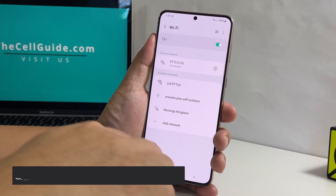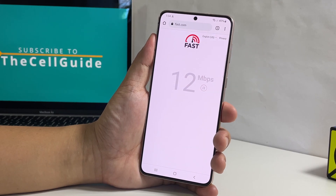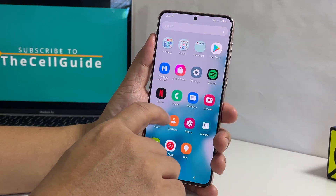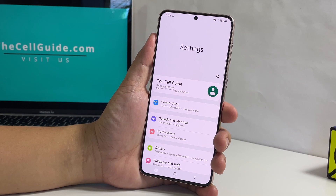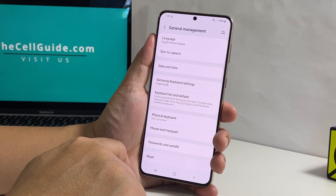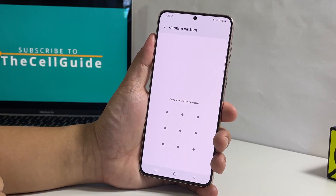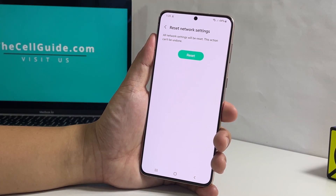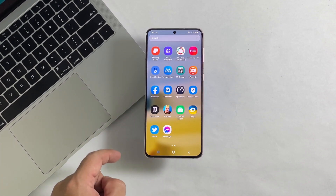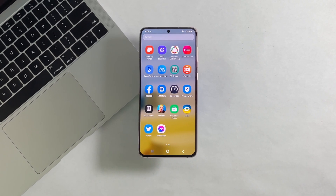If that doesn't fix the problem, then it's time to reset the network settings of your phone. Doing that will reset all the wireless services in your device, and if it's just a minor problem then this should be enough to fix it. To do that, pull up the apps drawer and tap Settings. Scroll down and then tap General Management. Tap Reset at the bottom of the screen and select Reset Network Settings. Tap Reset Settings and enter your security lock if prompted. Tap Reset and the wireless services on your device will immediately be reset. Once it's done, let the phone reconnect to the network and that should fix the problem. Most of the time, this is all you need to do to fix an issue like this.